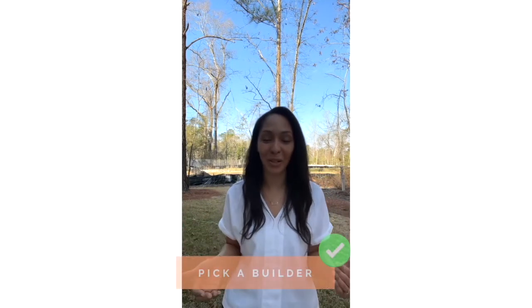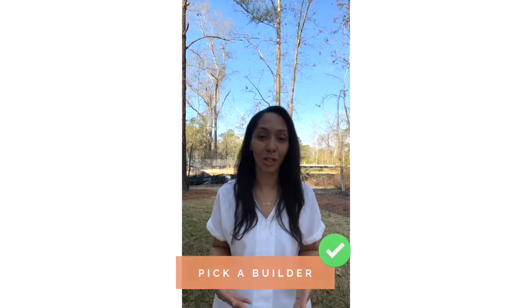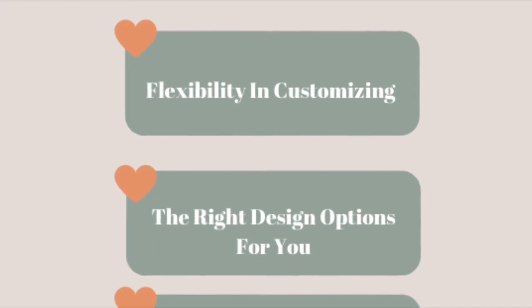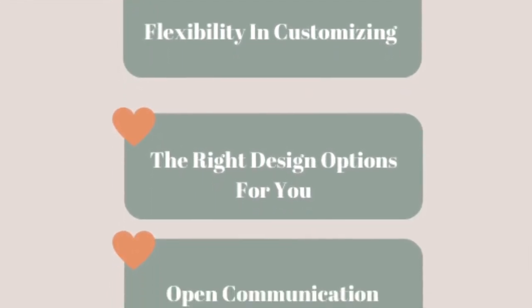Lastly, pick a builder. Now this can be tricky since there are so many builders you can choose from. Three important factors you will want to consider while choosing that builder. Number one: flexibility and customizing. This is going to be your dream home, a big investment — how do you want it to be?